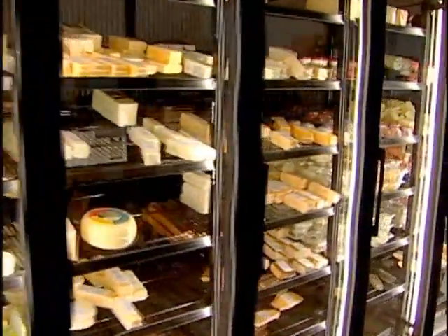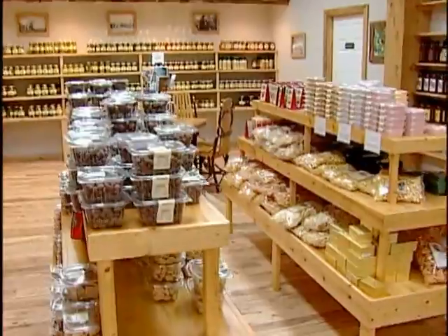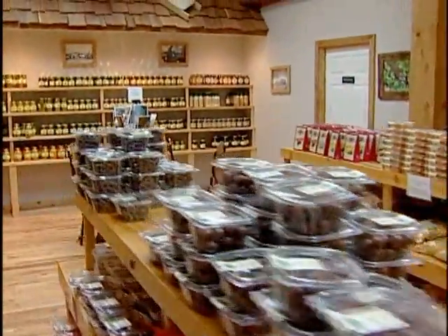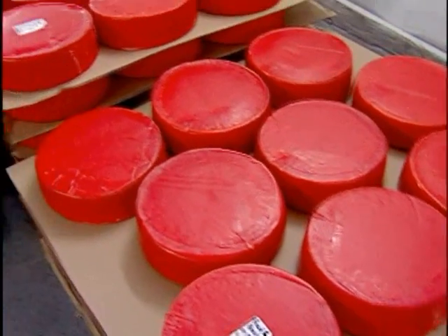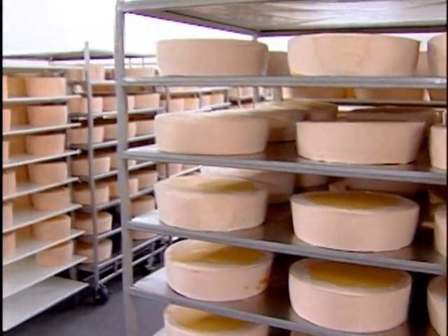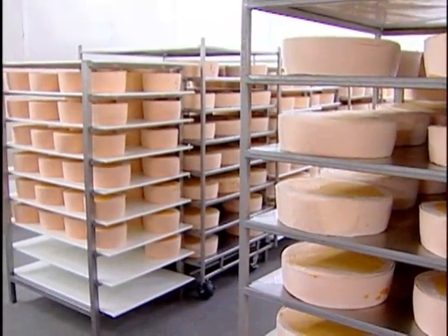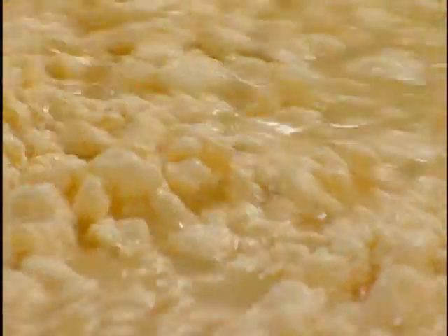The store stays pretty busy. It gets pretty crazy in the fall, and they do a lot of mail orders around Christmas time. But they're open year-round, and it's pretty busy year-round. Ashe County Cheese has been making and selling cheese here in the Appalachian Mountains of North Carolina for over 75 years, and looks toward the future — separating more curd from the whey.